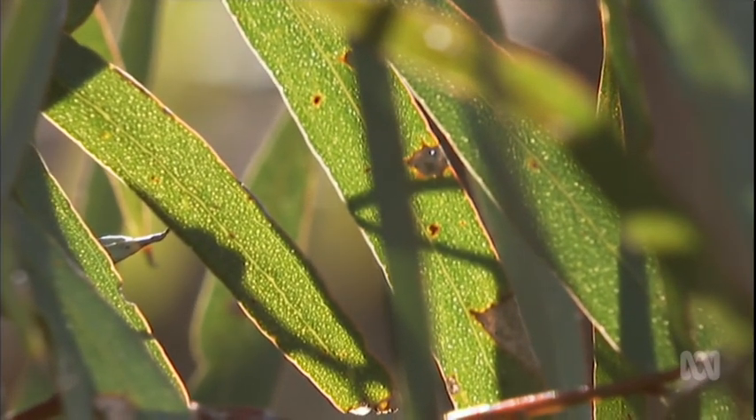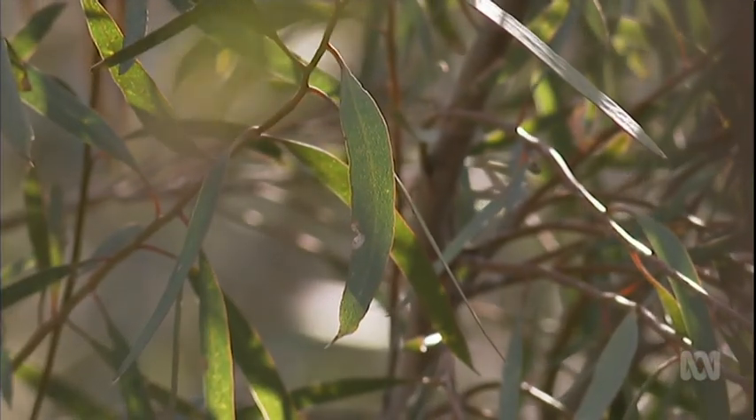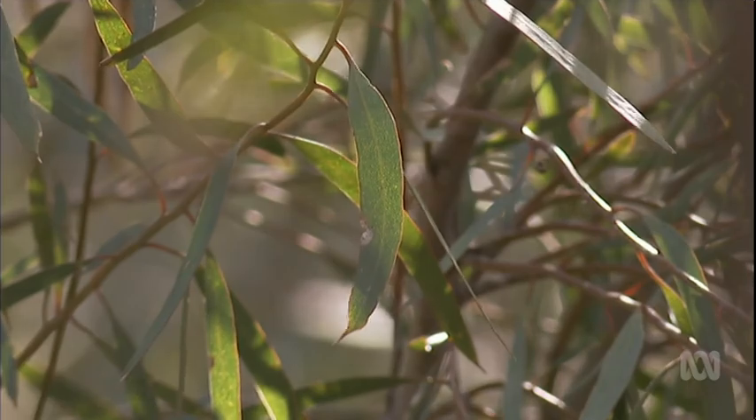The leaves of all eucalypts contain oil, but the sweetest is derived from eucalyptus polybractea, commonly known as blue mallee. It's also one of the best medicinal oils — it's high in cineole, which is considered the key medicinal attribute of eucalyptus oil, so it's fantastic for killing germs as an antibacterial, and also has that beautiful fragrance which people love.